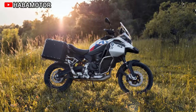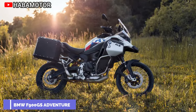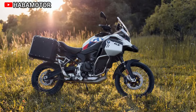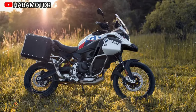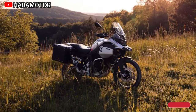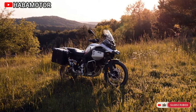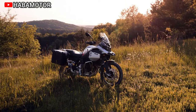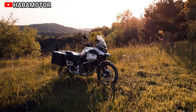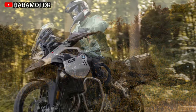The 2024 BMW F900GS Adventure promises an unparalleled adventure experience with its upgraded features. Boasting a powerful two-cylinder in-line engine with increased capacity and enhanced torque, it provides a dynamic and comfortable ride for both short sprints and long distances. Key features include fully adjustable upside-down telescopic forks, LED headlights, heated grips, and an aluminum engine guard.